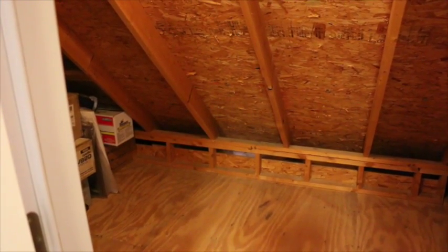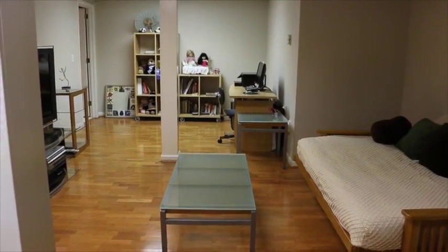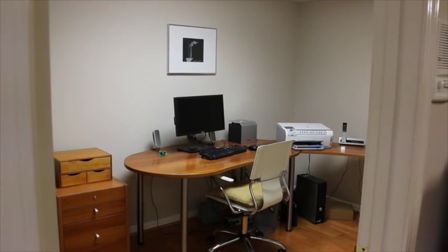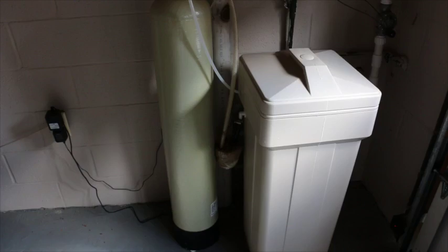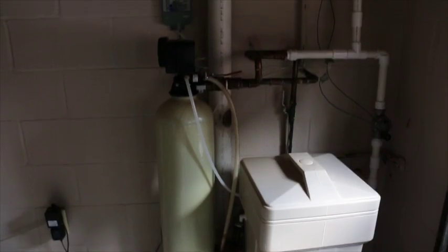The basement has a finished den plus another full bath and a study. The basement also has lots of storage. There's a workshop and a two-car garage. The whole house water softening system is also located in the basement.